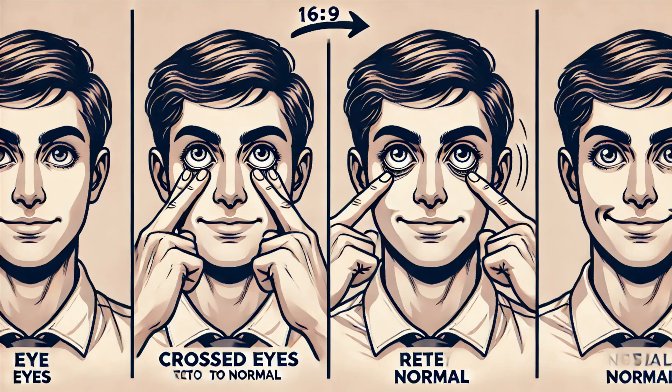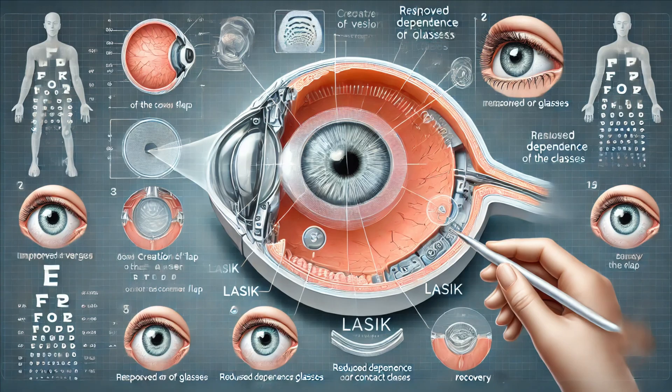Myth number two: sitting too close to the TV will ruin your eyes. Sitting close to the TV can cause eye strain, but it won't cause long-term damage. Myth number three: eating carrots will give you superhuman vision. While carrots are good for your eyes because they contain vitamin A, they won't give you better-than-normal vision. Myth number four: if you cross your eyes, they'll stay that way. This is completely false — crossing your eyes won't cause them to stay crossed.